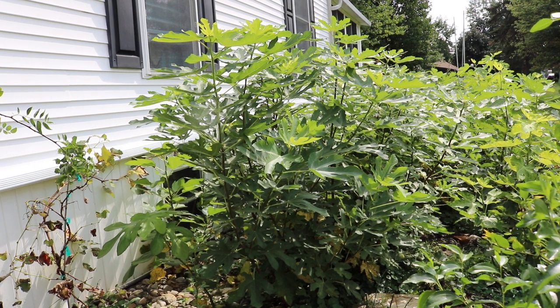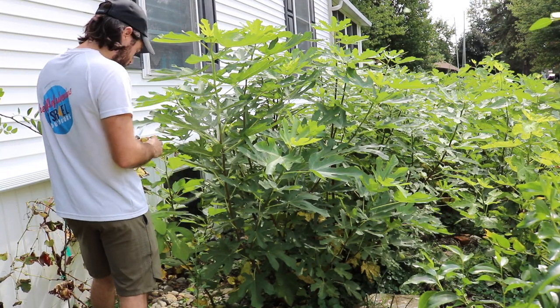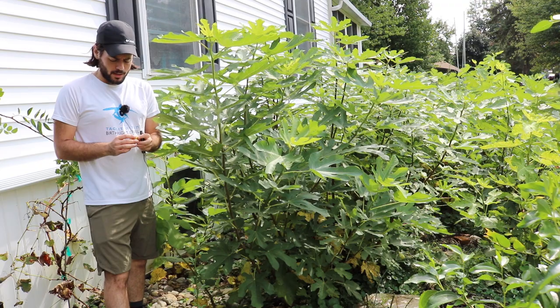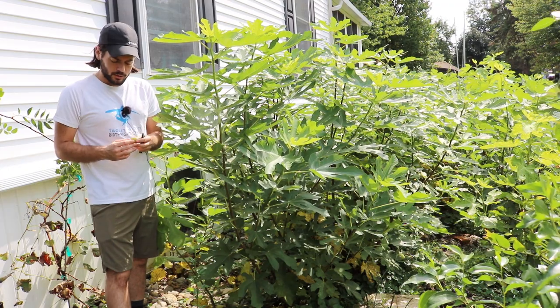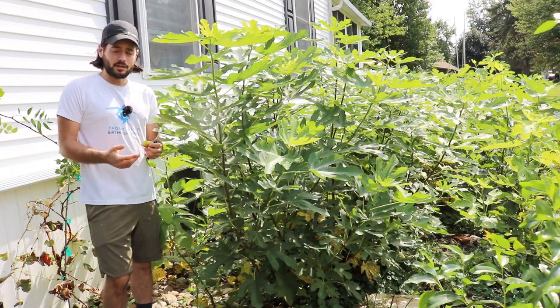I've got a really interesting fig for you today. Something we're going to try that I've yet to ripen here — it's the first one off of my tree. There's been a lot of talk about this fig, stating that it's a very early Adriatic type.